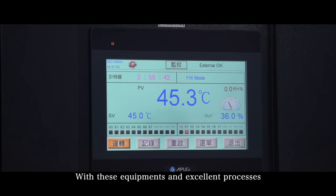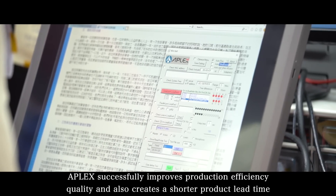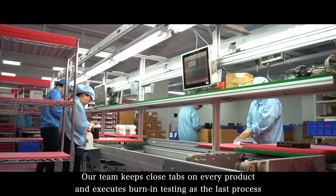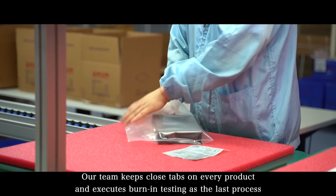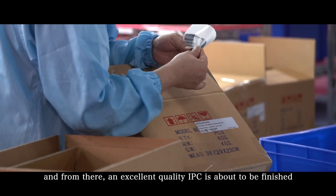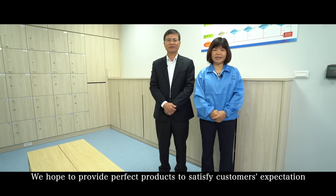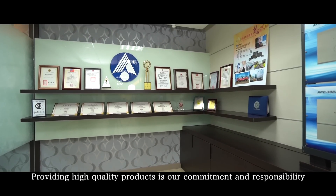With these equipment and excellent processes, A-Plex successfully improves production efficiency, quality, and creates a shorter product lead time. Quality assurance comes from our strict quality control process. Our team keeps a close watch on every product and executes burn-in testing as the last process — and from there, an excellent quality IPC is about to be finished. We hope to provide perfect products to satisfy customers' expectations. Providing high-quality products is our commitment and responsibility.